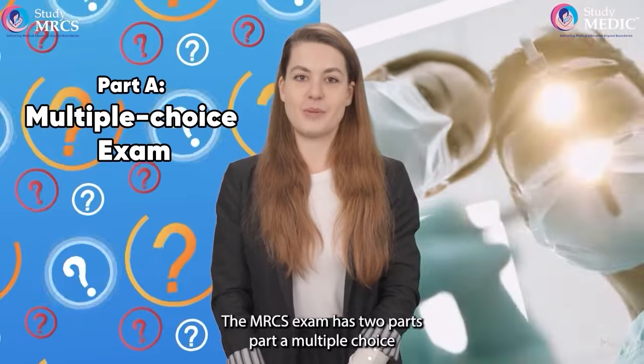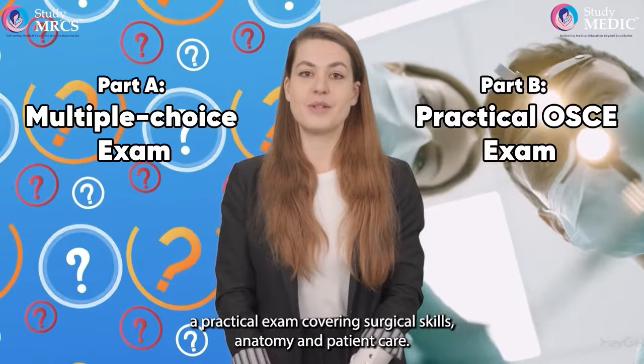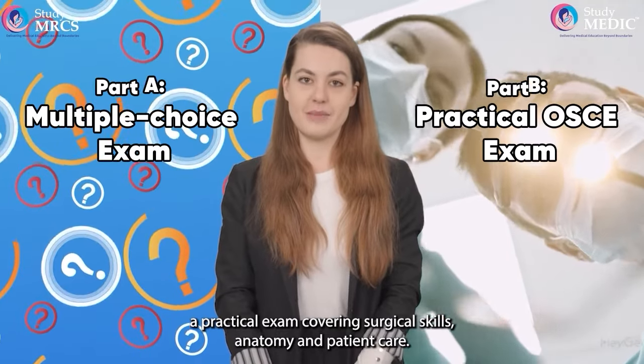The MRCS exam has two parts: Part A, a multiple-choice exam on surgical sciences, and Part B, a practical exam covering surgical skills, anatomy, and patient care.